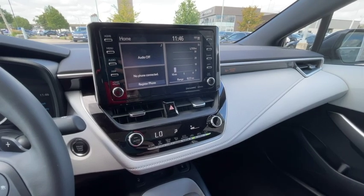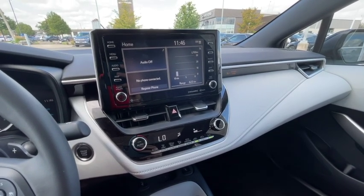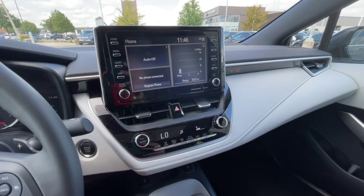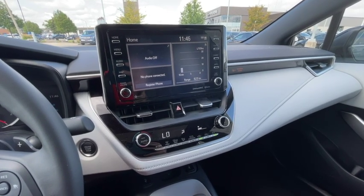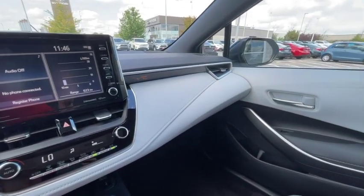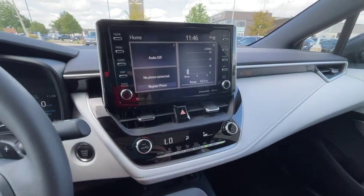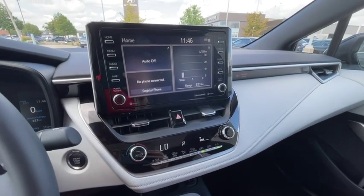You'll also have Sirius satellite radio, AM/FM radio, and Bluetooth capabilities for both answering and making phone calls as well as playing music through the sound system. You have a six-speaker sound system which is very clear and crisp and gives you a very nice audio experience.